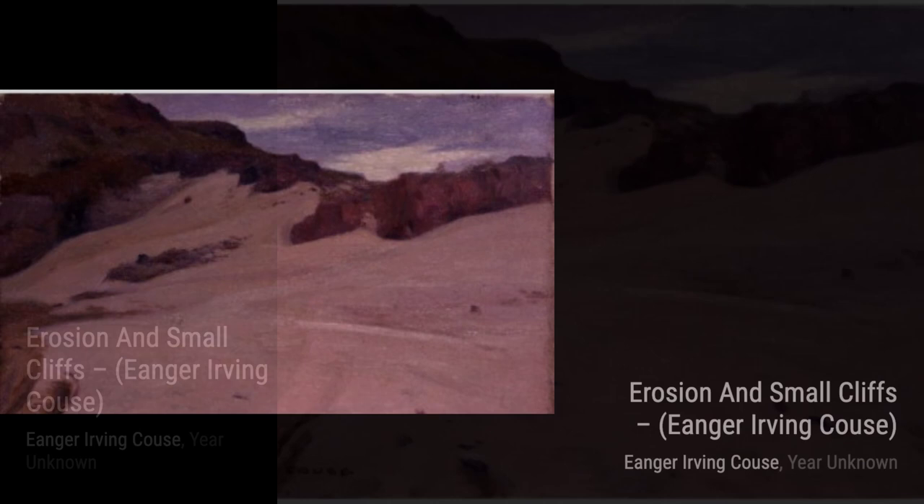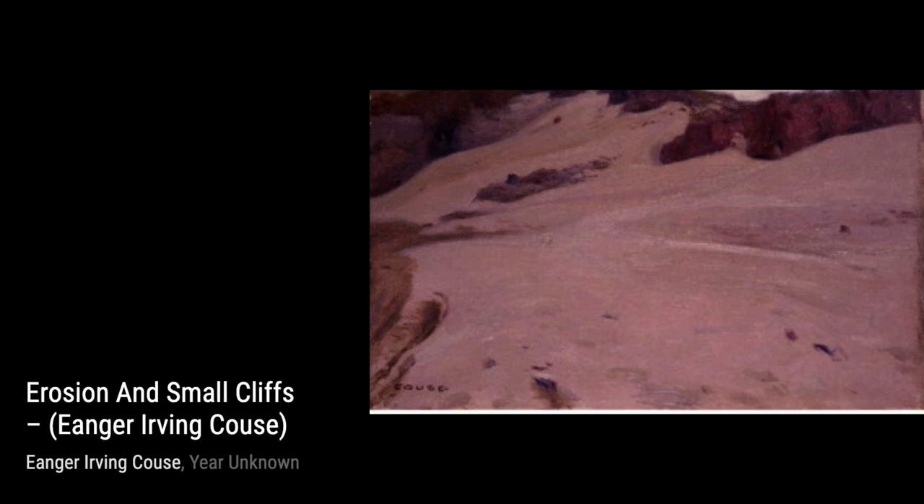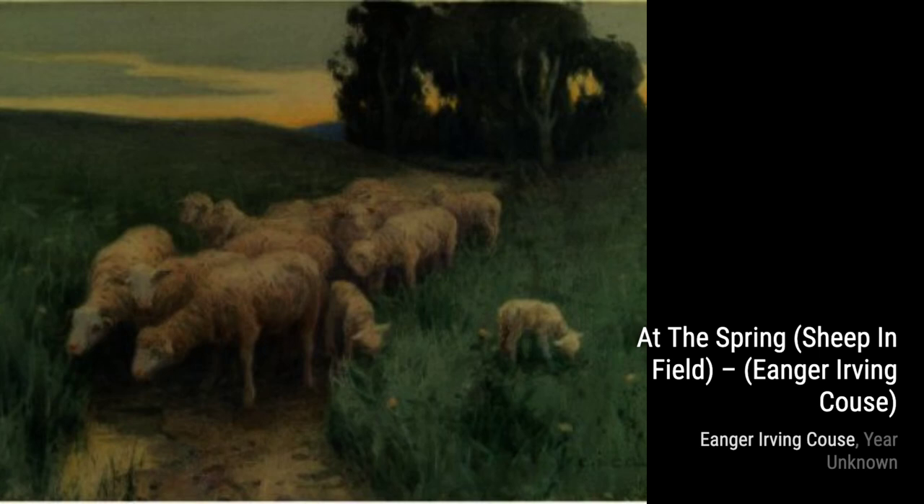Moving on to The Clearing, Kaus transports us to a peaceful clearing in the woods. The dappled sunlight filtering through the trees creates a serene and inviting atmosphere. In Tree Reflections, Kaus captures the beauty of nature's mirror. The reflection of the trees in the calm water creates a sense of harmony and balance.